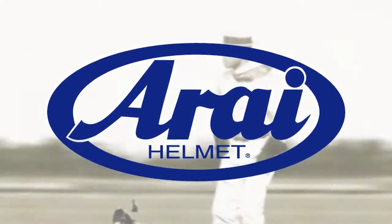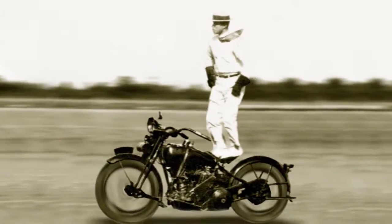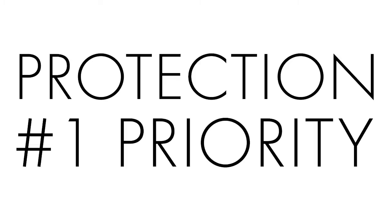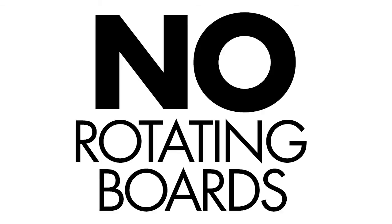Arai Helmets of Japan is three generations of helmet makers — a grandfather, father, and son who for the last 60 years have made protection their number one priority. No stockholders, no cutting corners while chasing profits, no rotating boards or mission statements. Just protection.